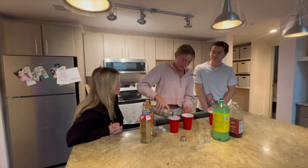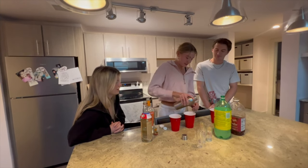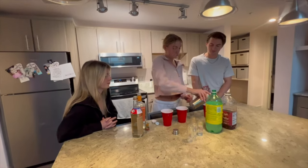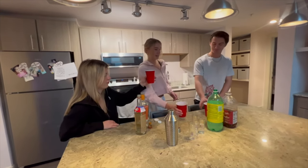Plus we can just take it like a shot if it tastes bad, then we don't have to worry about actually sipping it because it won't even taste good at all. All right, let's try. Okay, cheers.